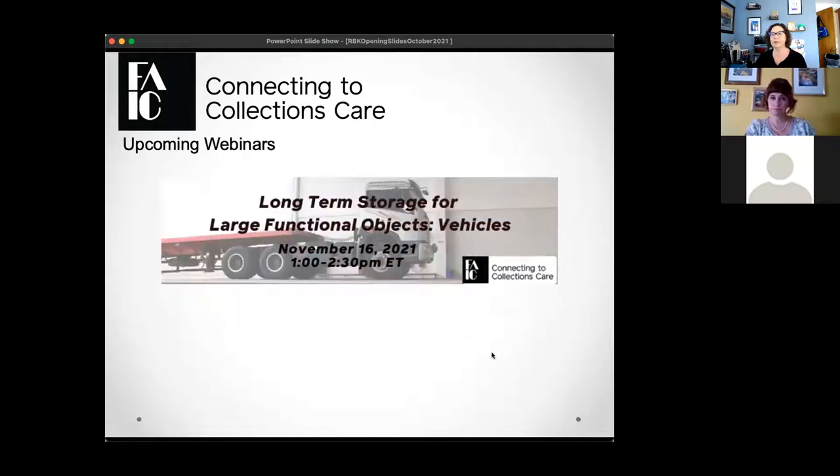We also have an upcoming free webinar in November called 'Long-Term Storage for Large Functional Objects and Vehicles.' During that webinar we'll talk about how various institutions deal with storing these large functional objects. We're also encouraging our audience to submit examples — if your collection handles items like this, presenter Paul Storage will review them beforehand and give tips during the live webinar. There's a submission form on connectingtocollections.org.